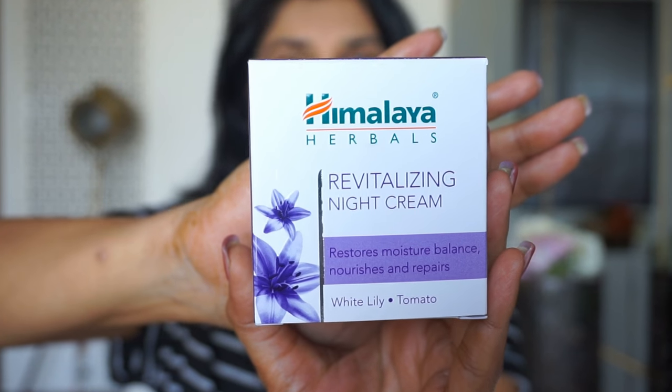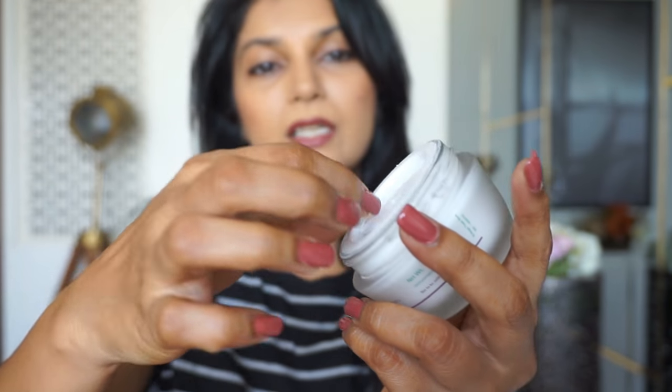Next we have the revitalizing night cream. My mom has been using another night cream from Himalaya for quite a few years and she really loves it. This one has white lily and tomato, and it's supposed to restore moisture balance, nourish, and repair. White lily is rich in antioxidants and helps neutralize free radicals and repair daily damage, while tomato is rich in flavonoids and alpha hydroxy acids and helps in cell renewal — all while you get your beauty sleep. It also comes in a glass jar with a green metallic-look plastic lid, and it has that same annoying inner lid.